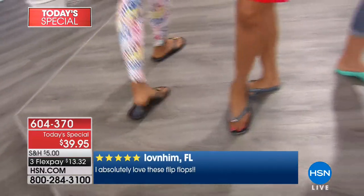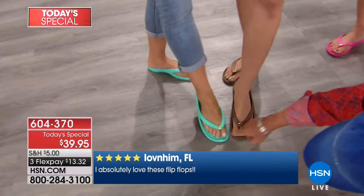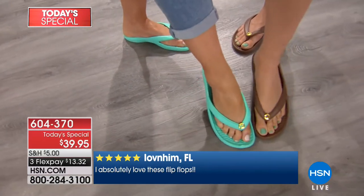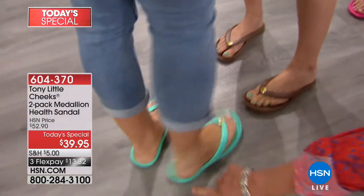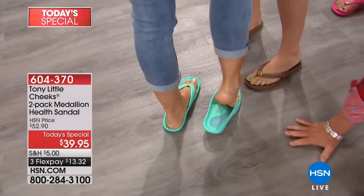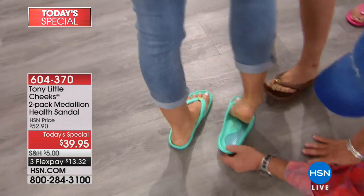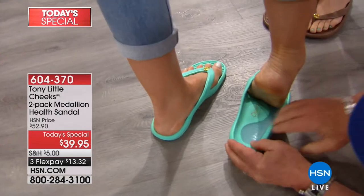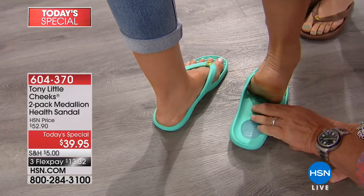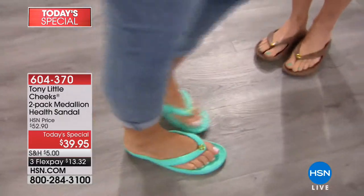Over here, these are our medallion sandals. We've got the chocolate brown and the teal. You can see the technology. Turn around and show them how your heel sits in this. People out there can spend $15 or $20 just on a heel cup — it's already built into this shoe. See how comfortable and pliable it is? And here's the arch support — boing, boing, boing. They're comfortable but they last so long. You're getting two pair.